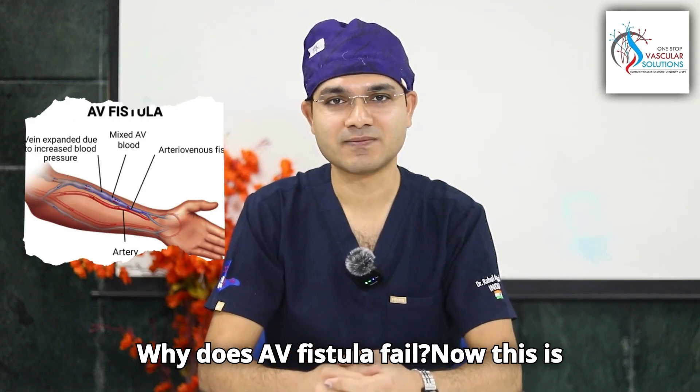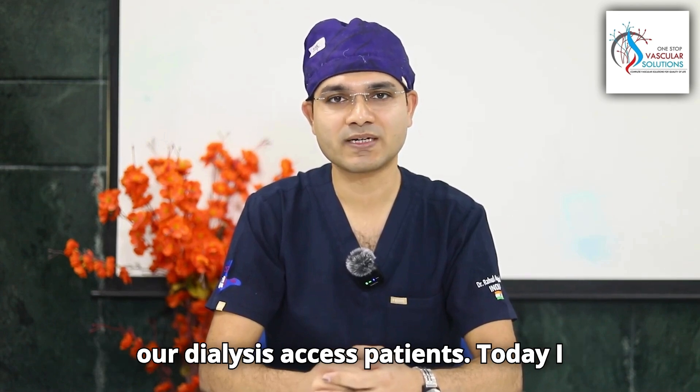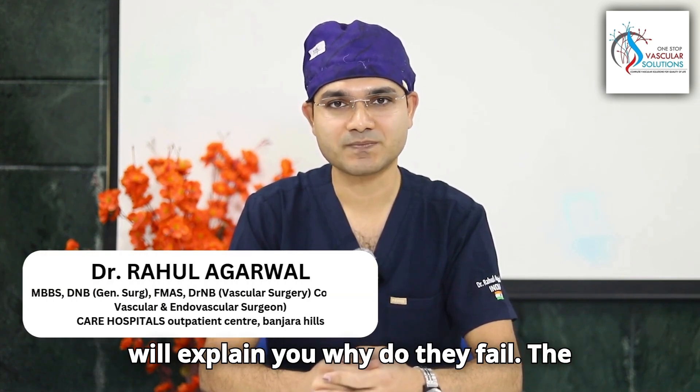Why does AV fistula fail? This is the most common question asked by most of our dialysis access patients. Today I'll explain why they fail.